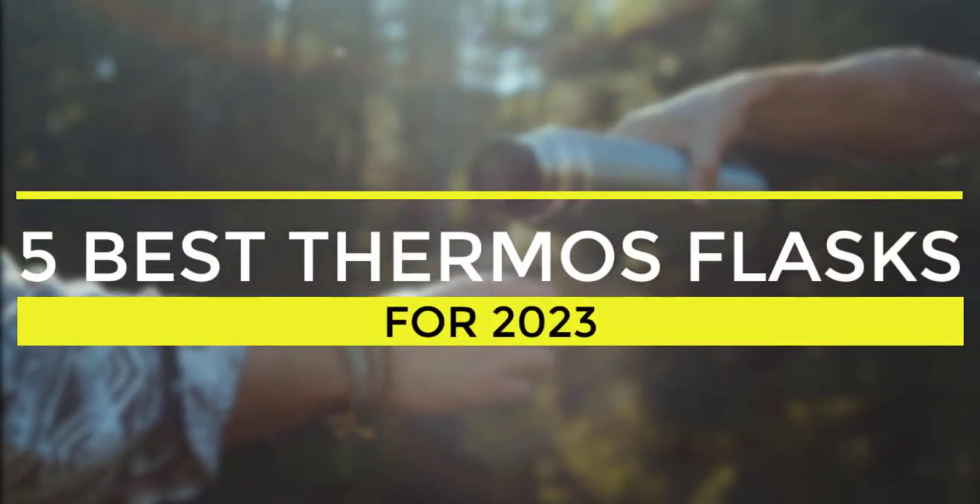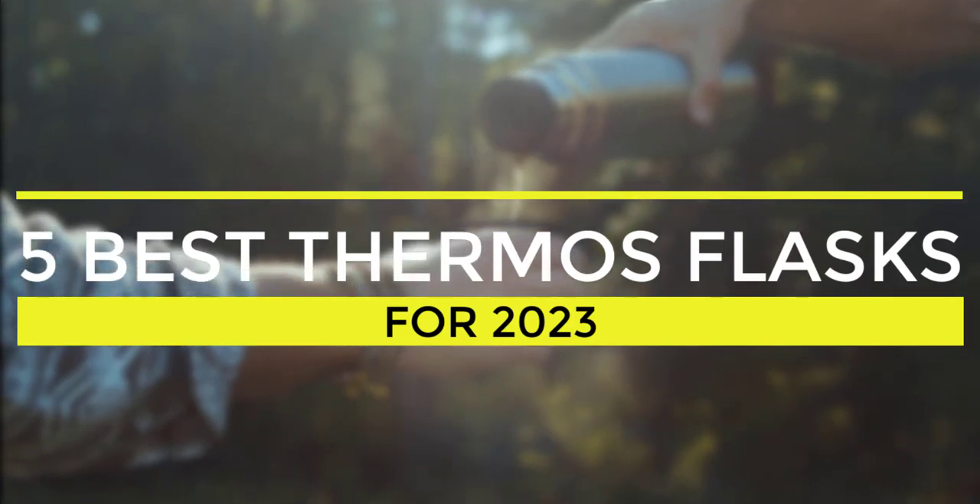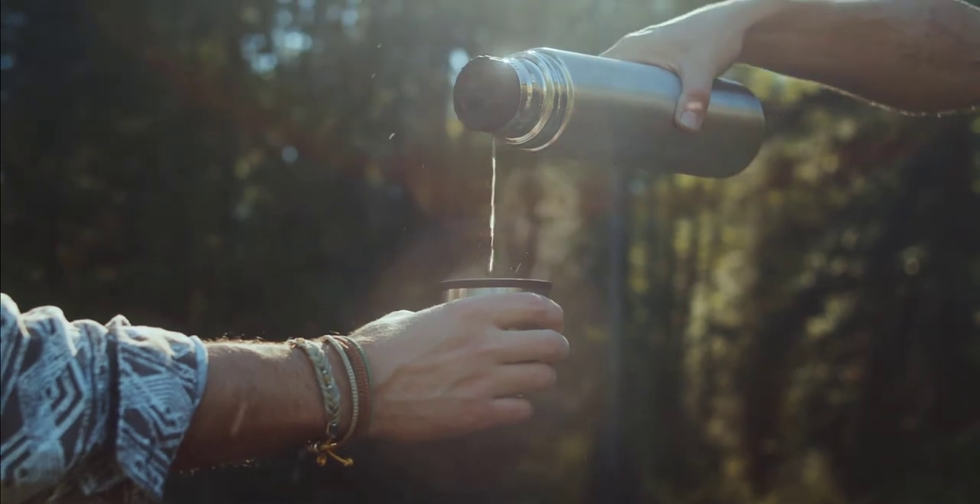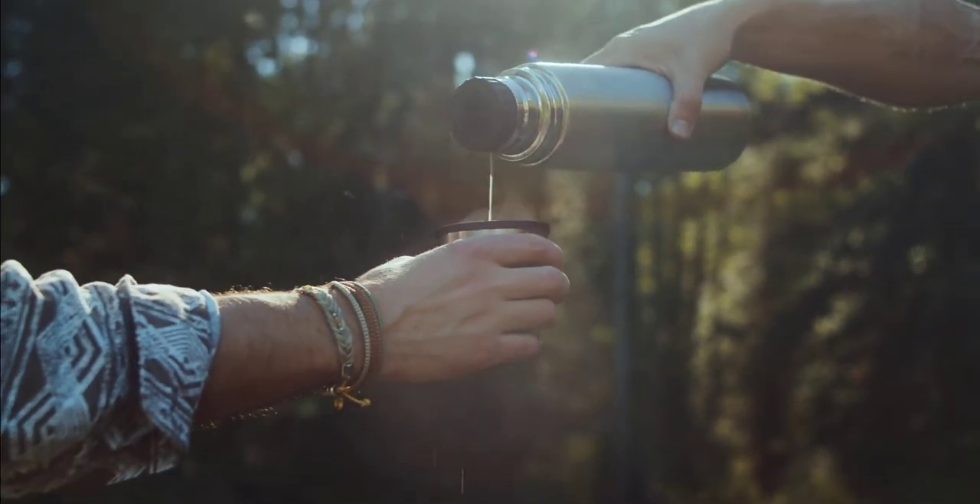Welcome to our video on the 5 best thermos flasks of 2023. Whether you're an avid hiker, camper, or just someone who likes to keep their drinks hot or cold throughout the day, a thermos flask is an essential item to have.